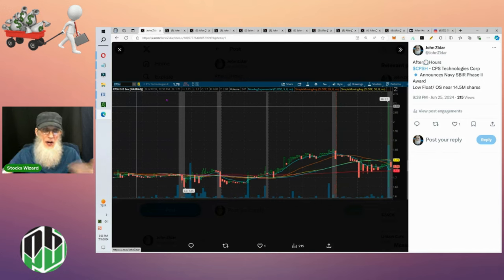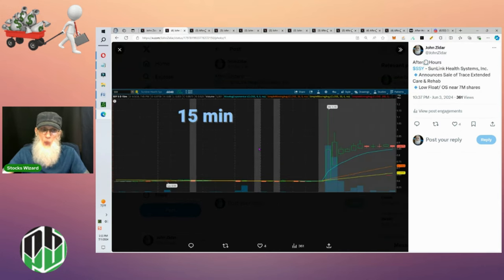The first one we're looking at is CPSH — news came out after market. On this five-minute chart she started at about $1.76 and went up to $2.10, then came back down really fast. Next is SSY, a 15-minute chart — about 15 minutes after the bell the news came out and she ran from about 60 cents up to $1.15. That is almost a 100% run right there. She came back down but never came down that low, so no matter when you sold here you were taking a gain.